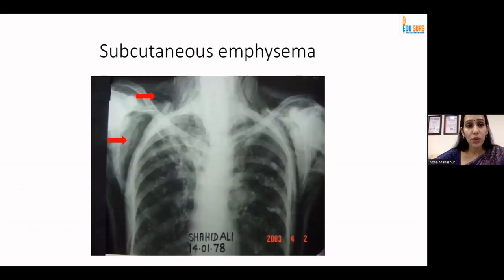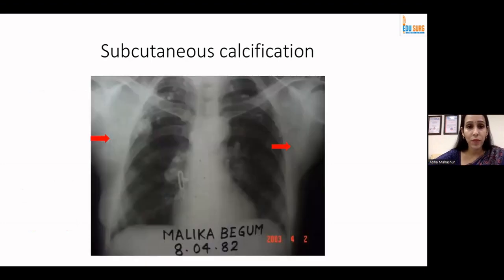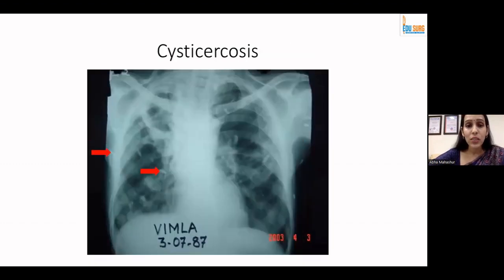You can see air in the subcutaneous tissue — also known as surgical emphysema or subcutaneous emphysema — very well visualized on the chest X-ray. Subcutaneous calcification shows as blotchy white patches extending beyond the thoracic cavity into the soft tissue area, typically associated with asbestosis exposure. You can also see cysticercosis, where you can see the larva — again, the shadows are visible not only inside the thoracic cavity but also in the soft tissue outside.